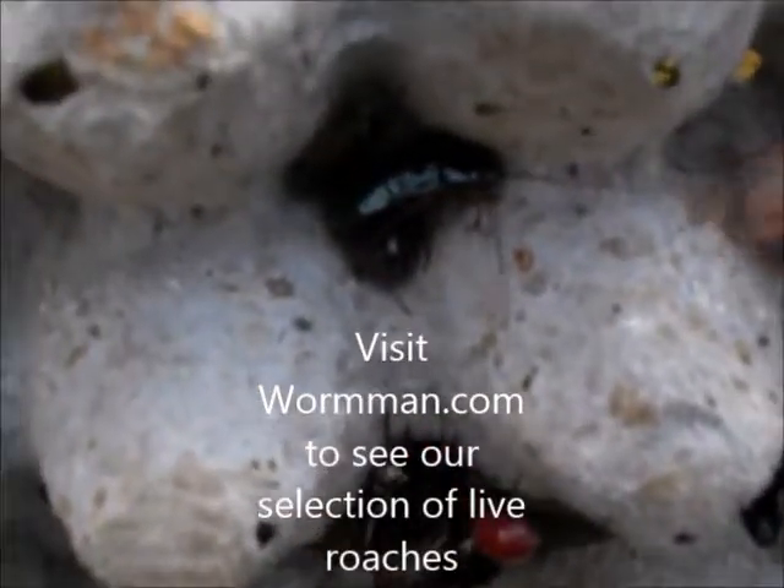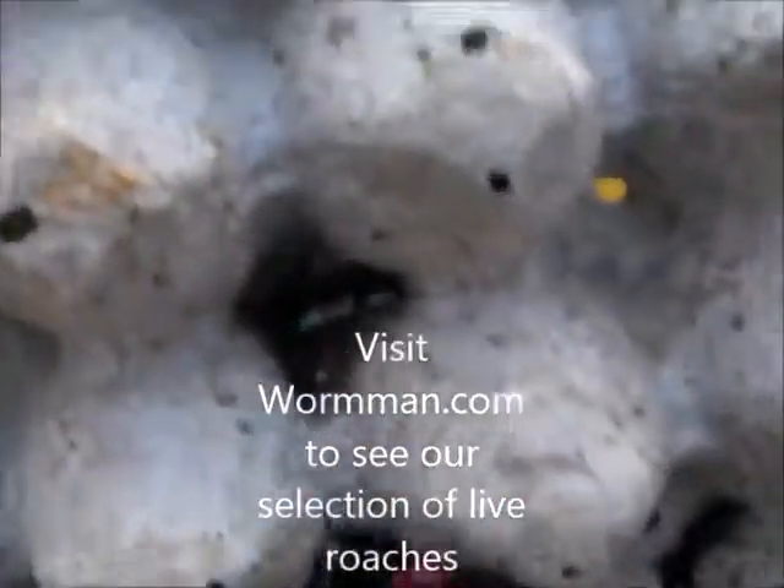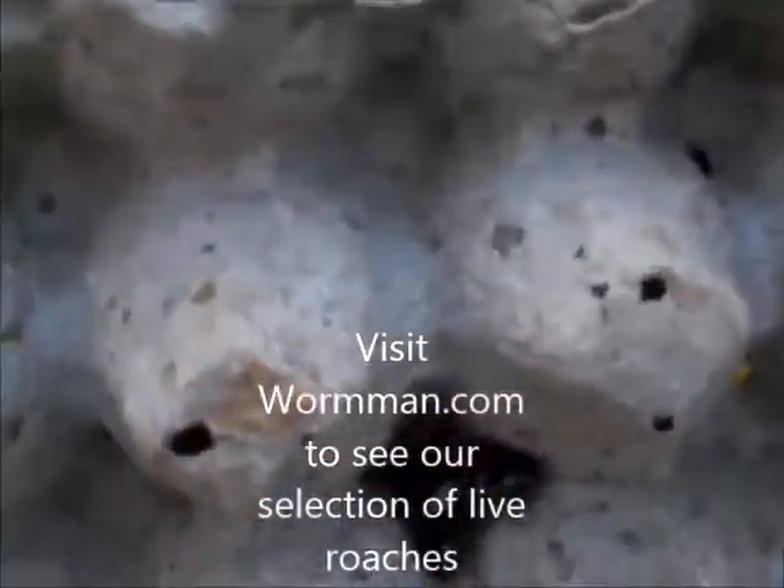These are some of our roaches. I just wanted to show you the egg case coming out of a female roach. If you look, that's a female and you can see that egg case. She will deposit that egg case on the egg crates and then it'll hatch in a little while — a couple days. Let me show you some more.